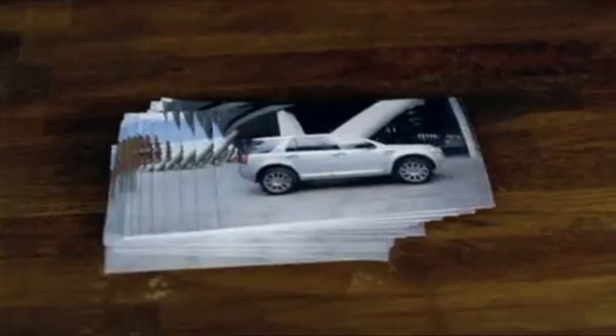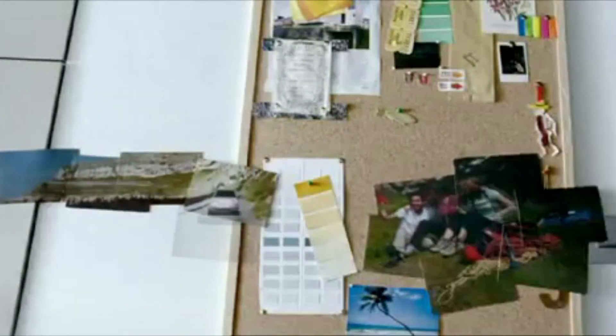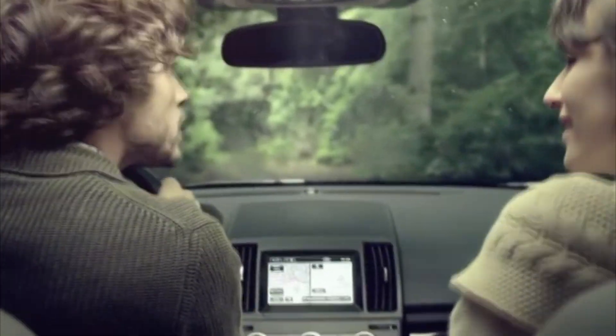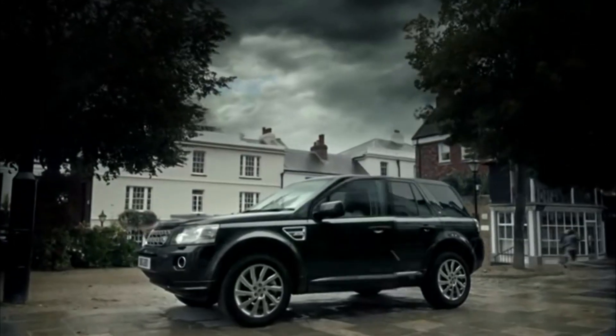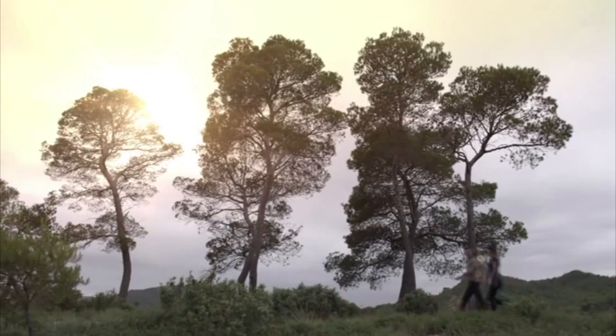Having looked through some of the adverts Land Rover have been putting out for the Freelander 2, it's pretty obvious what impression they want to give. They're trying to appeal to young, energetic and edgy people, although I'm pretty sure the majority of buyers are 40-something parents who have just got rid of the kids and want to try and feel young again. They want to show a refined, modern and plush vehicle that can also make us feel more adventurous at the weekend. Here we have the obligatory handsome man and pretty lady at the end of one of the adverts — these are the people Land Rover think we want to be.